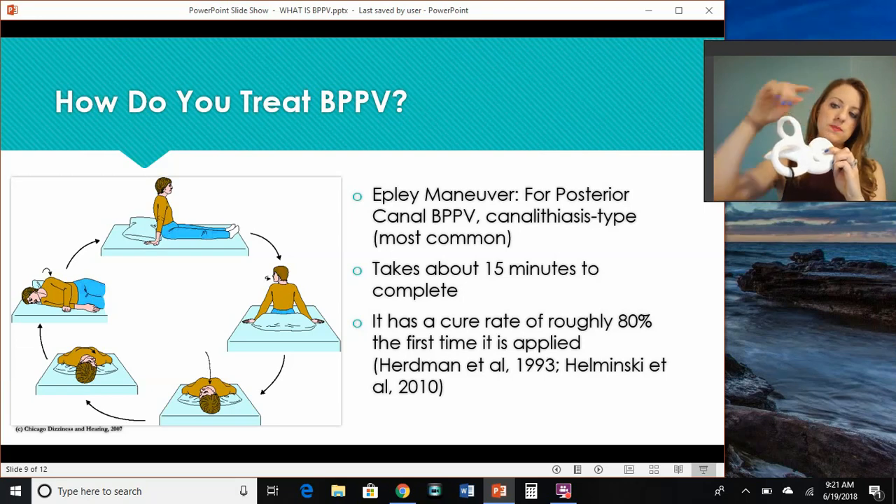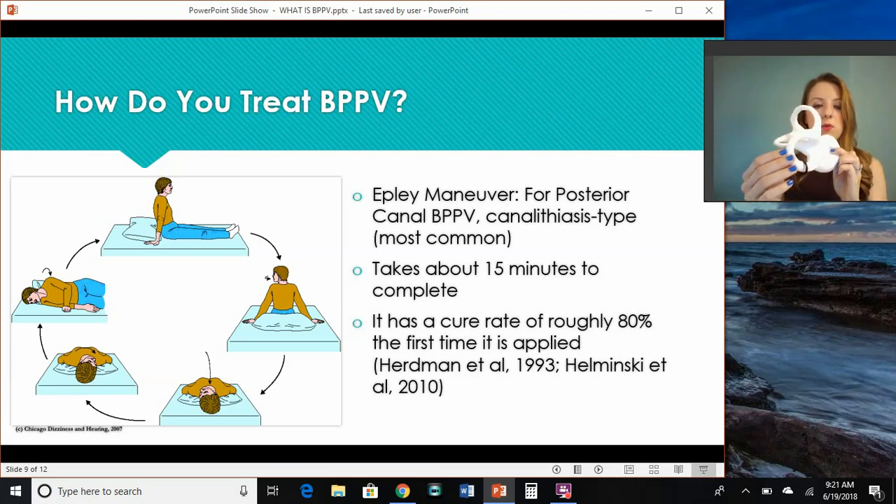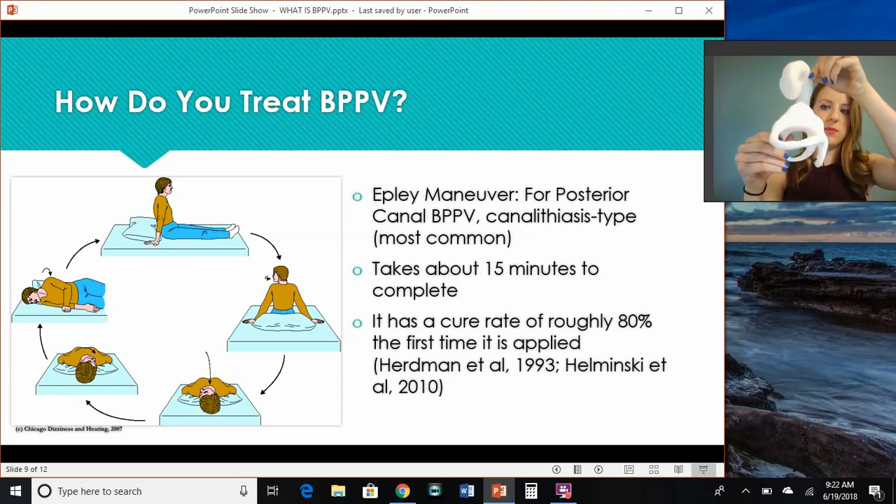Back to where they belong in the utricle. So for instance, in an Epley maneuver, what we do first is we would turn the patient's head to the side that we're going to treat. What this does is it puts the canal perpendicular to the floor and parallel to gravity. This is going to allow those crystals to drop out of the canal. So after we turn your head, you're then going to lie down on the table and extend that head backwards.